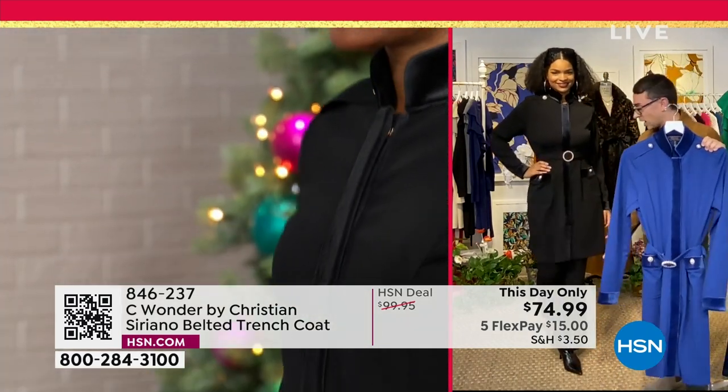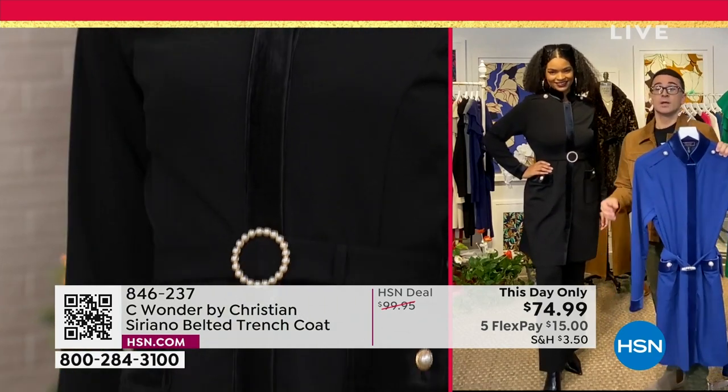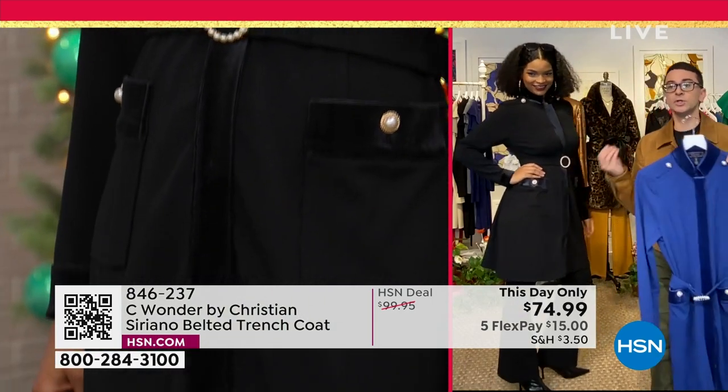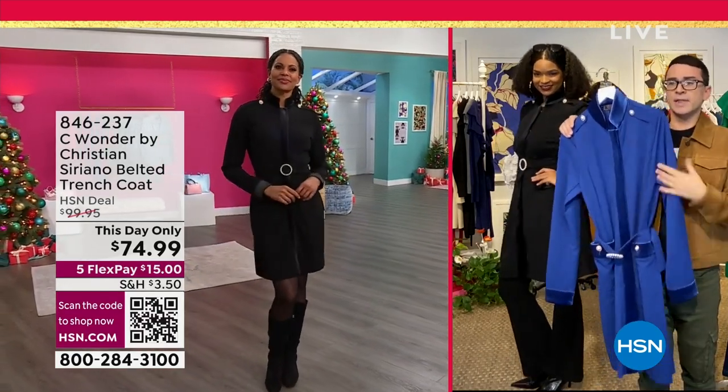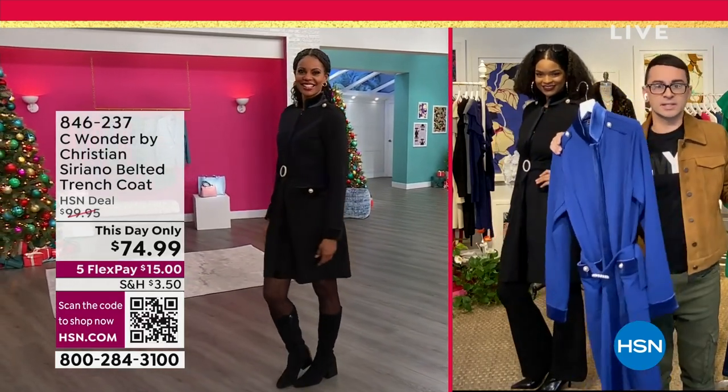Do you wear this with a tall boot? Or a beautiful, gorgeous black pants or a strappy shoe for evening? You can have fun with this however you want. You could even throw on some silver jewelry and a fabulous silver pair of shoes — and this is your holiday look.